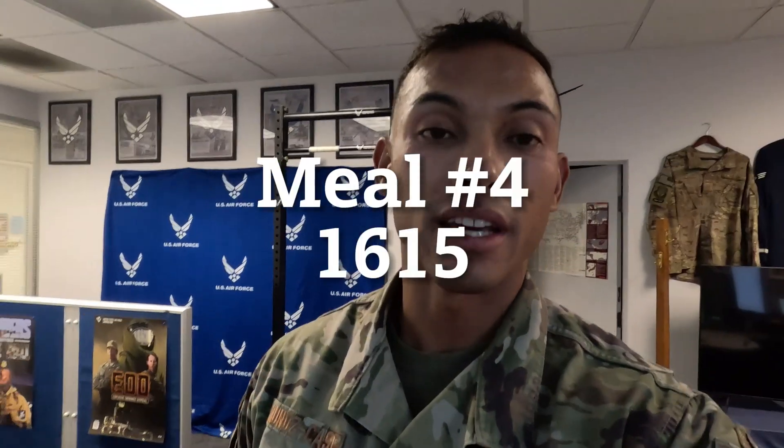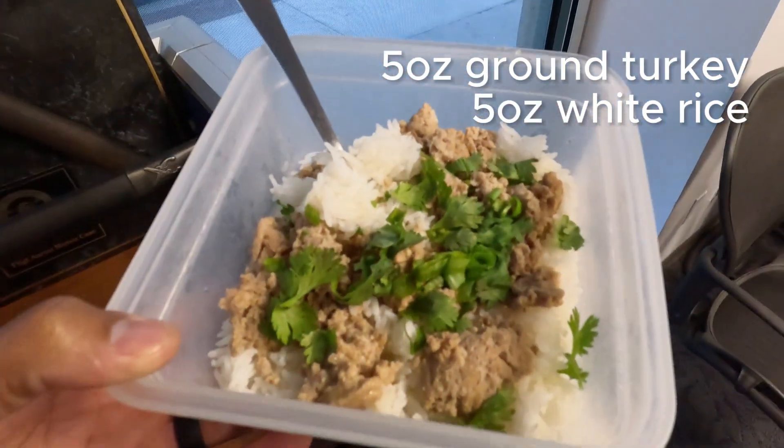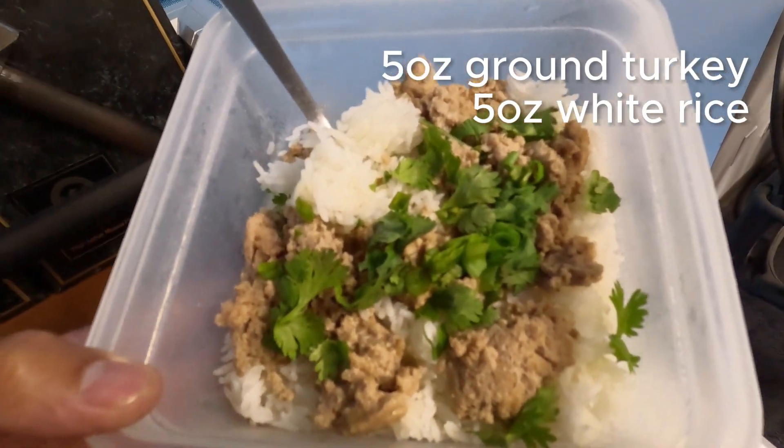It is 4:14 p.m. — finally getting in meal number four. On the menu we have five ounces of ground turkey, five ounces of white rice, and some cilantro and green onion. I have been waiting for this carb meal for a while and it's finally here. Now I'm looking forward to dinner in the next few hours too.